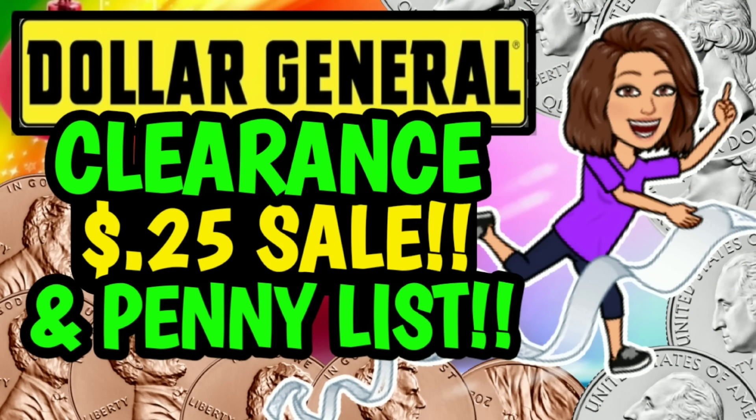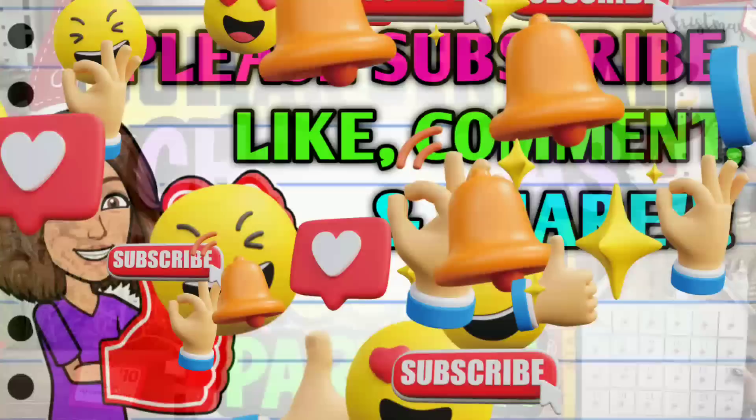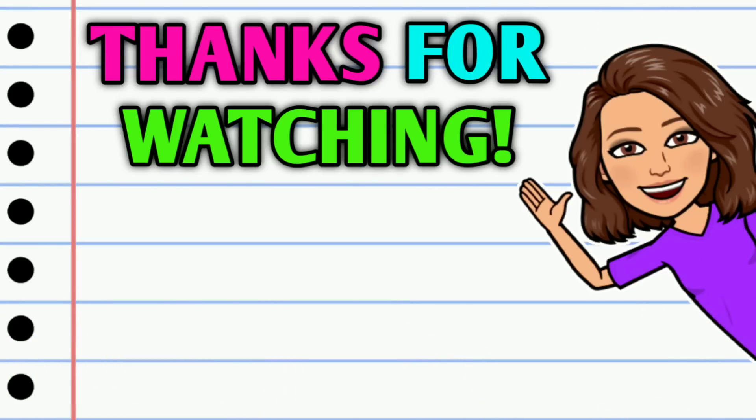Alright guys, that's going to be it for me for now. I hope y'all enjoyed this video. Don't forget to go back and watch the Dollar General clearance markdowns and penny list video for this week starting on January the 24th. And also make sure that you go and check out that Christmas clearance visual video as well — both of those will be linked for you in the pinned comment down below. And before you go, if you're not already subscribed, go ahead and hit that big red subscribe button right down below this video. Don't forget to hit that thumbs up button and leave me a smile down in the comment section below. Thank you all so much for watching — I hope y'all have a wonderful day and I will see you on the next one.